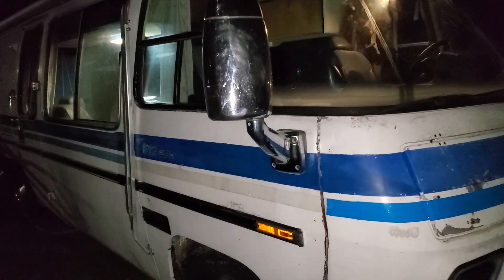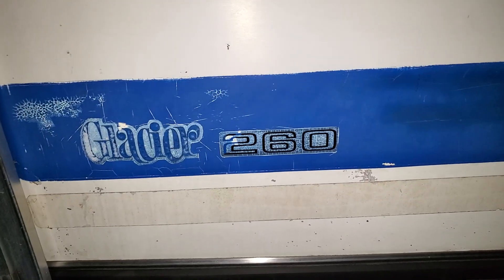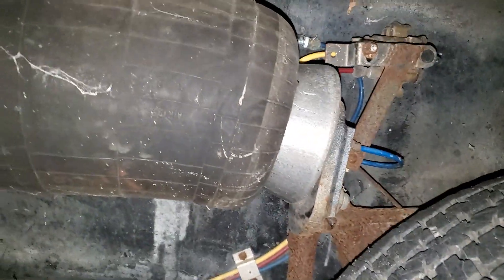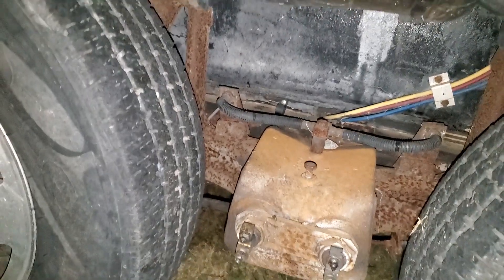1973 GMC Motorhome — a Glacier 260. Not sure what that is. Not sure if all that looks okay.